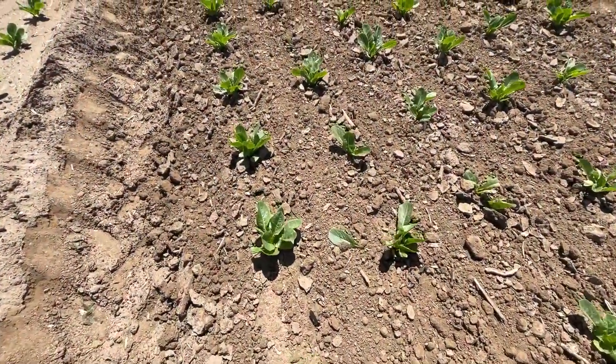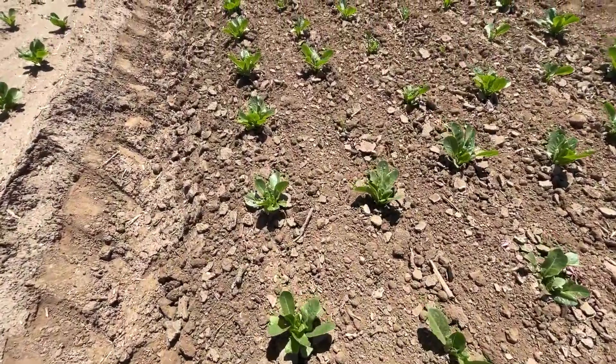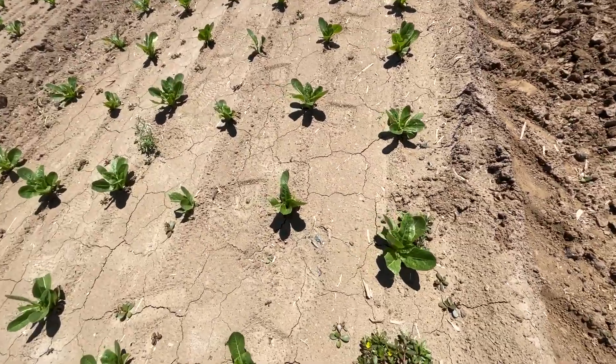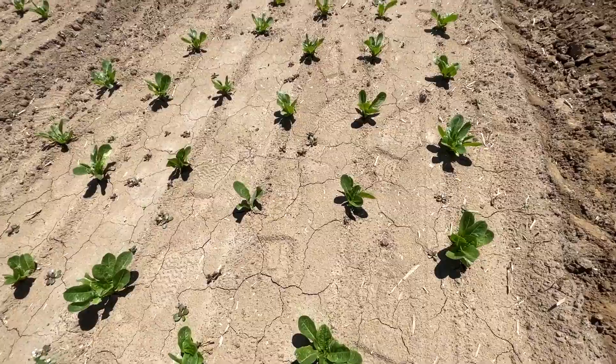It might take a crew of seven field hands 45 minutes to mechanically weed a single row, something that the Farmwise Titan can complete in five minutes.